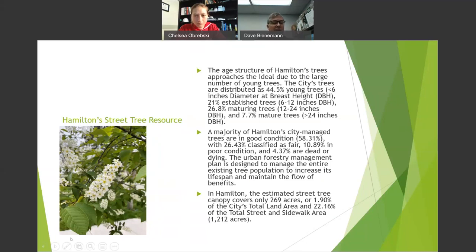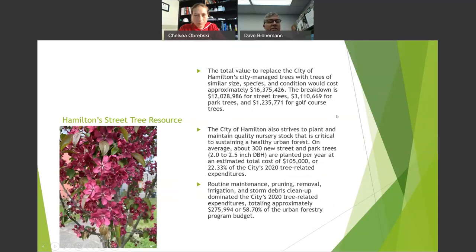Our canopy cover in the city is about 22%. The total cost to replace our current urban forest managed by the city would be $16.4 million: $12 million for street trees, $3.1 million for park trees, and $1.2 million for golf course trees. We're planting 300 new street and park trees per year — 2 to 2.5 inches diameter breast height, at about $350 each — roughly 22% of my annual budget. Maintenance, pruning, removal, and clean-up account for approximately 58% of the budget.